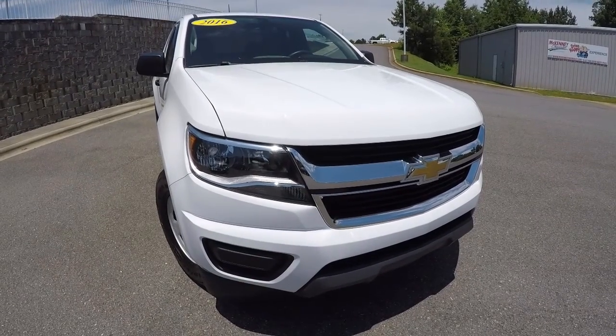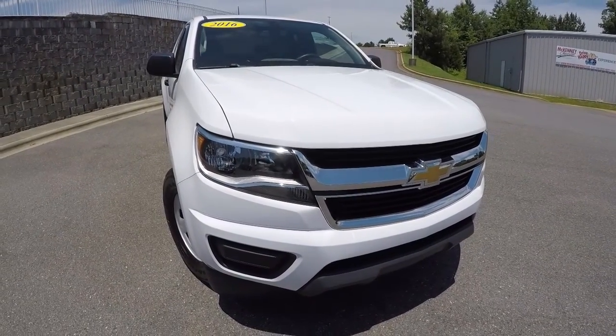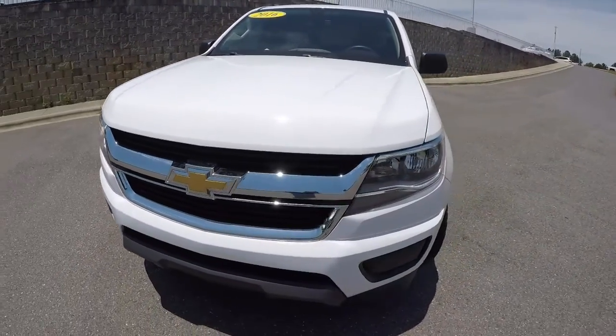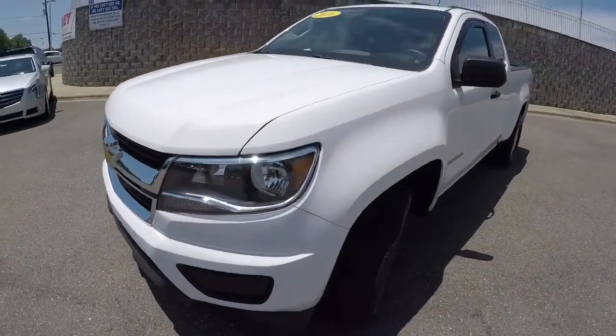Today we're featuring a 2016 Chevrolet Colorado work truck. It's got 38,000 miles on it. It's summit white in color. I'll go ahead and walk around the vehicle with you.